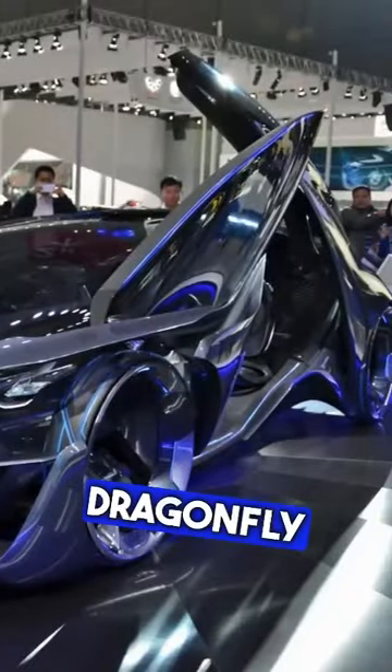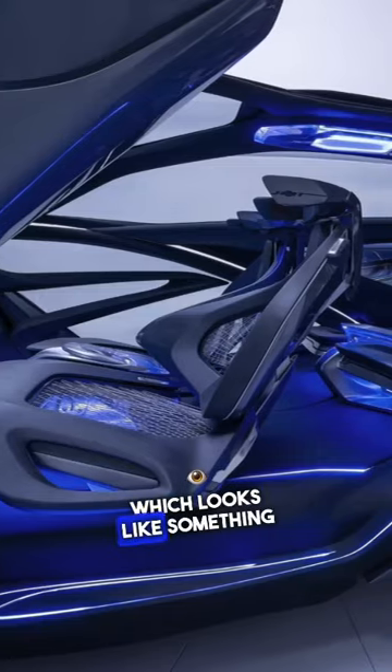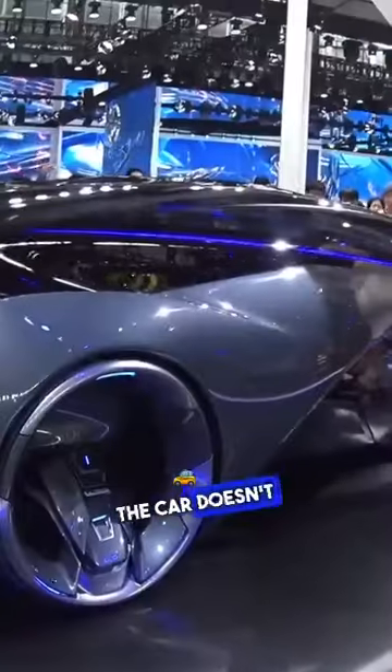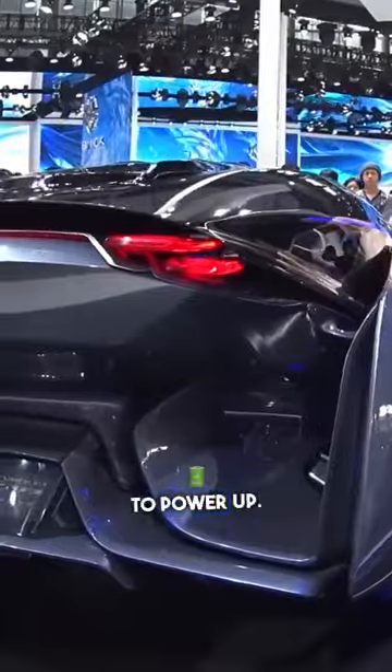Dual swing dragonfly doors with aggressive angles provide entry to the cabin, which looks like something out of Tron. The car doesn't use a key to start; instead, a retinal scan cues the electric engine to power up.